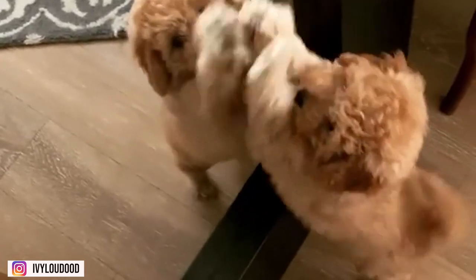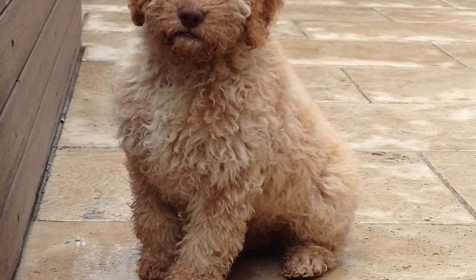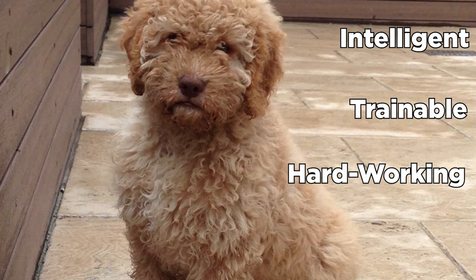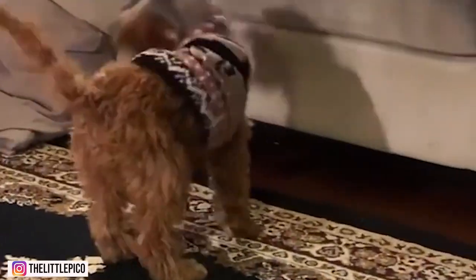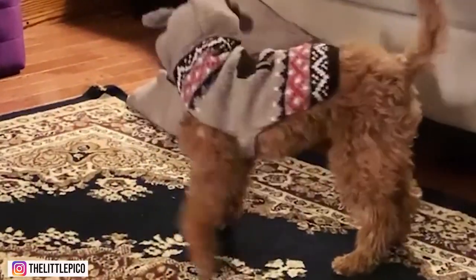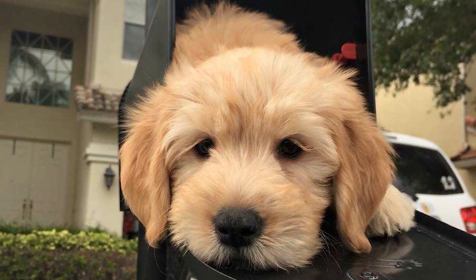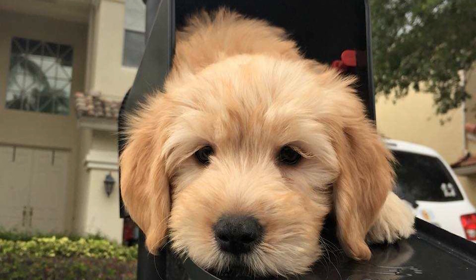These dogs are famous for inheriting the traits of their Golden Retriever and Poodle parents. The Mini Goldie Poos are intelligent, trainable, hardworking, and affectionate. They are highly sociable and friendly towards other people. This is why they don't do well as guard dogs. Instead of warding off intruders, the Mini Golden Doodle will welcome them with a wagging tail.